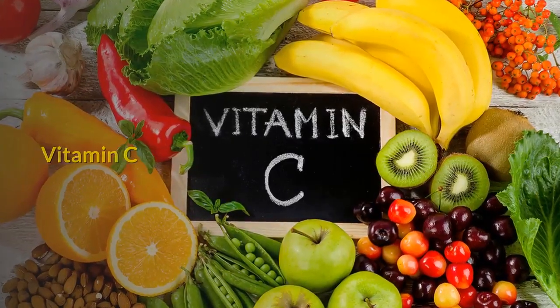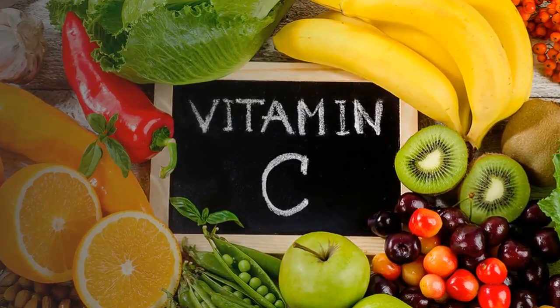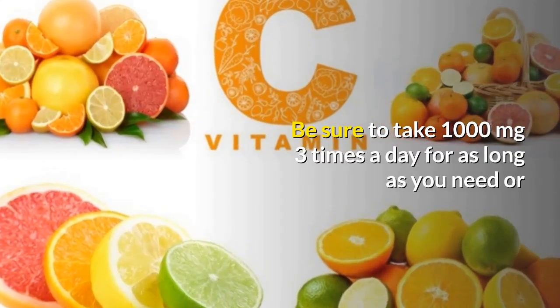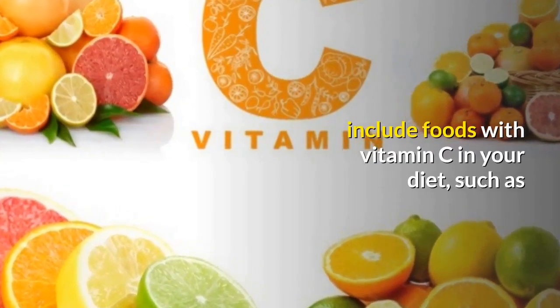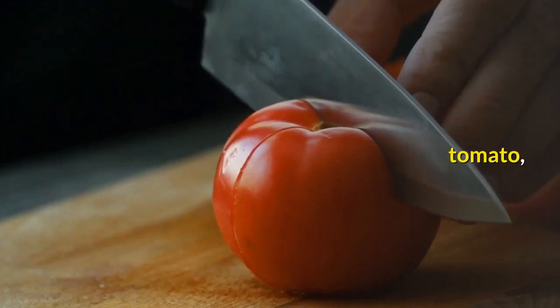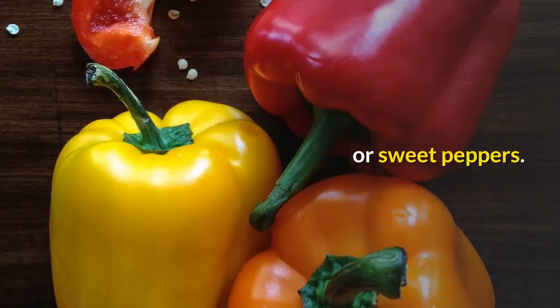Vitamin C: taking vitamin C can help you cope with cold and flu symptoms. Be sure to take 1000 milligrams three times a day for as long as you need, or include foods with vitamin C in your diet, such as kiwi, tomato, broccoli, citrus, or sweet peppers.